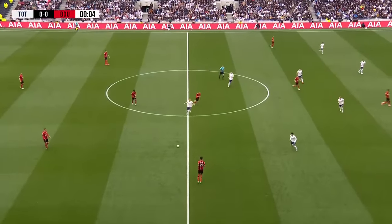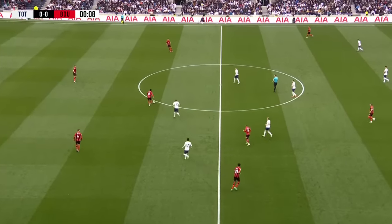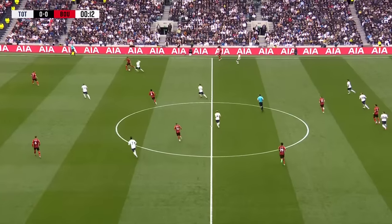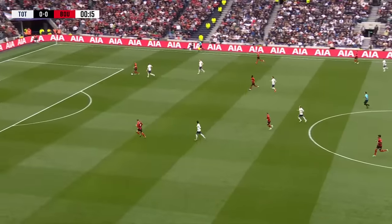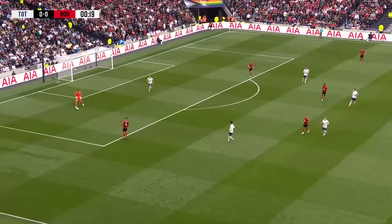We got pretty close to the 3.15 kickoff — 3.17 officially was the time when the ball was rolled off the centre spot. The Cherries going from left to right. Tottenham in their white colours with navy blue shorts and white socks, and Neto all in orange defending the goal away to our left.